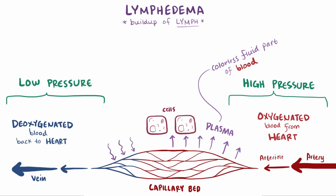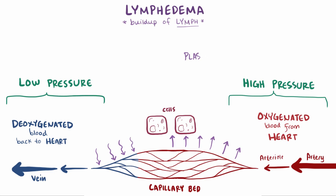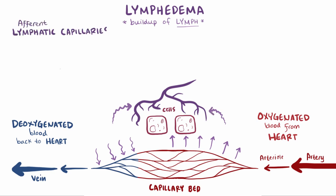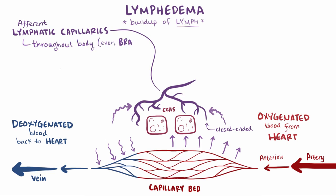The majority of that fluid is reabsorbed on the venous side, but typically there's more forced into the tissue through the arterial side than is taken out by the venous side, and that's where the lymphatic system comes into play. All of that excess fluid gets pulled into the afferent lymphatic capillaries, which are these closed-ended vessels found throughout the body, even the brain — which is actually a discovery made in 2015.